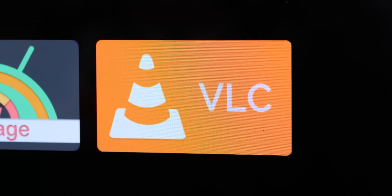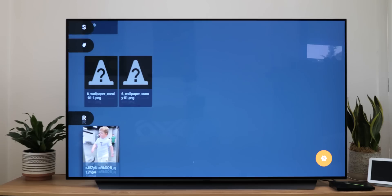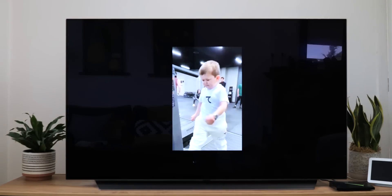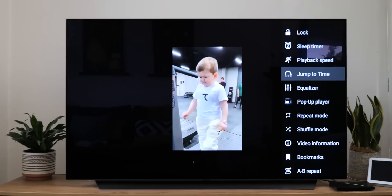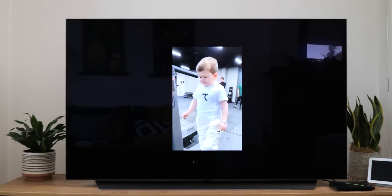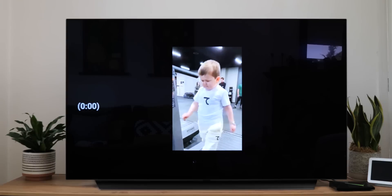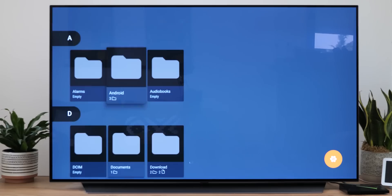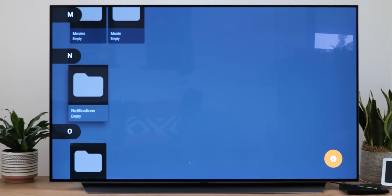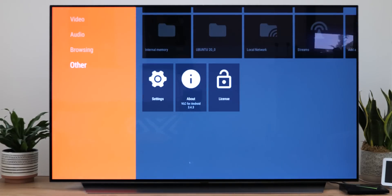Is there an OS that VLC is not available on? We probably haven't seen it yet. The media player is undoubtedly an essential Android TV app if you care about being able to play all manner of media no matter the codec or file type. It's still completely free with truly in-depth playback controls, media auto-categorization, and there's a definite hint of Google Play Music to the interface that hardcore Google Play Music fans will really love.